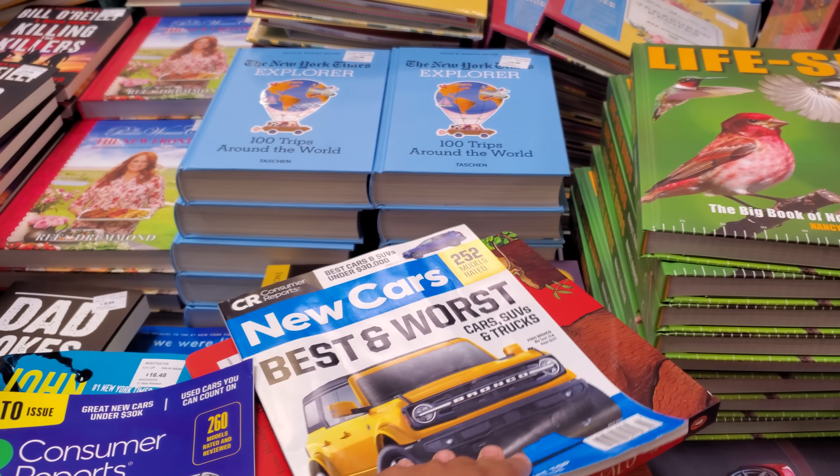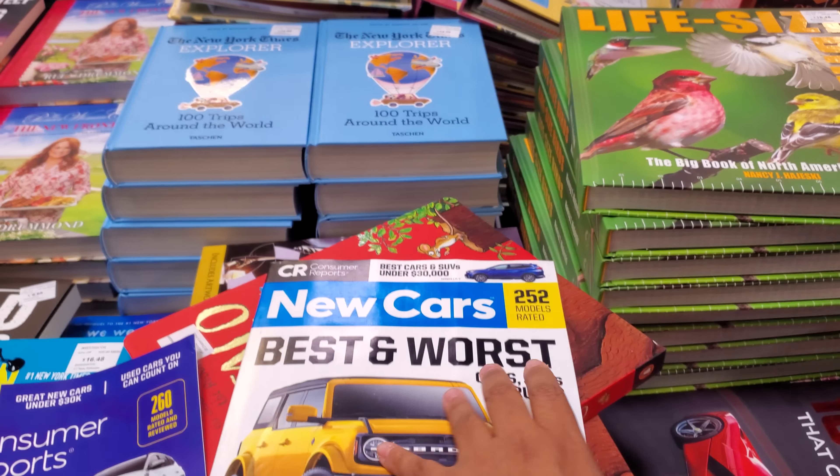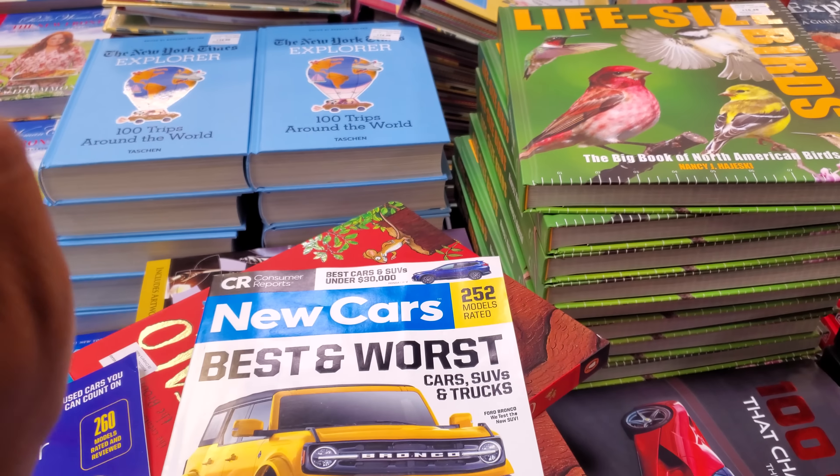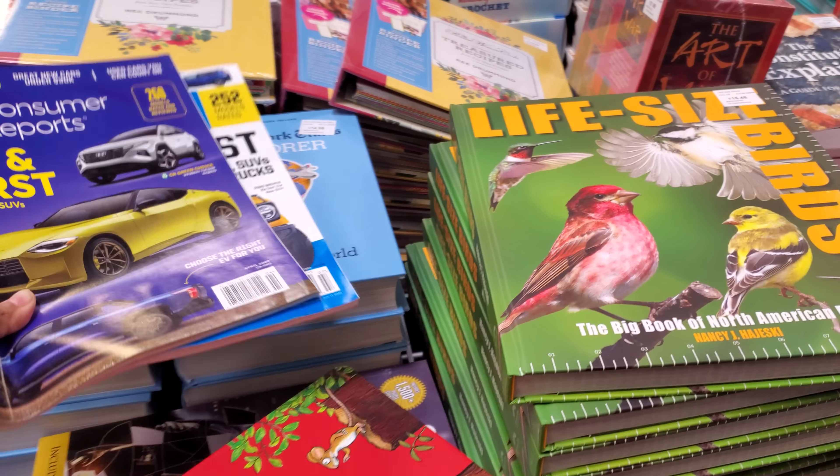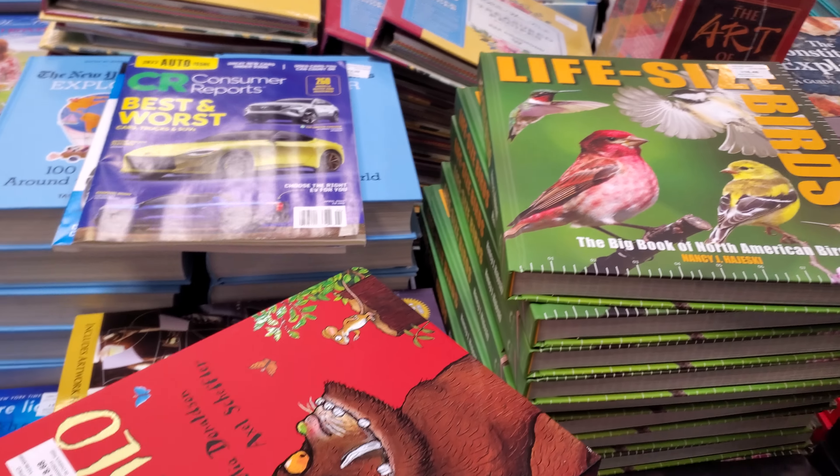It looks like somebody was looking at cars — maybe waiting for their wife. There's a Bronco display. I'm not a fan, but if you love the Bronco, hey, whatever.